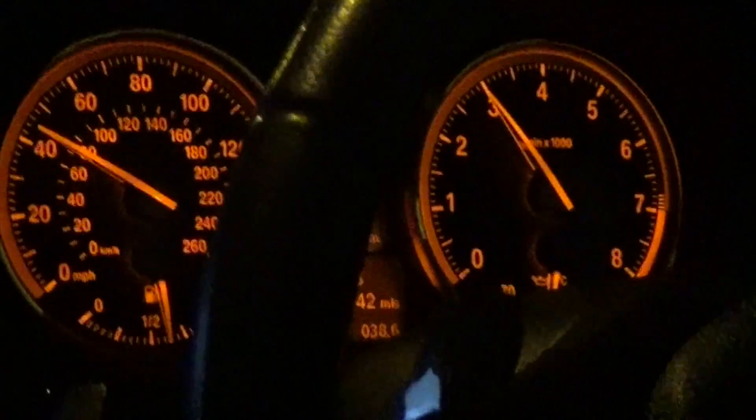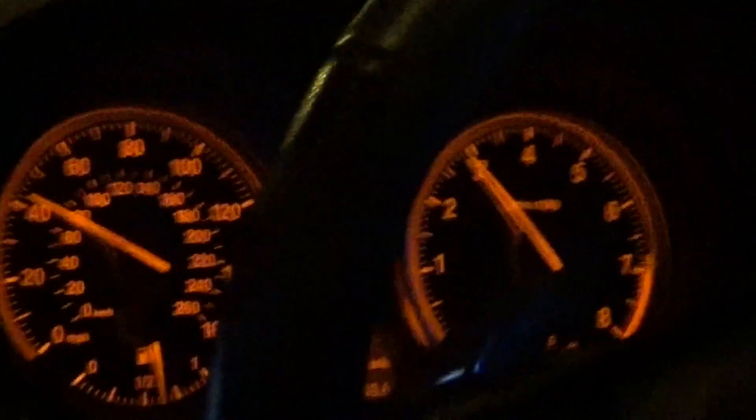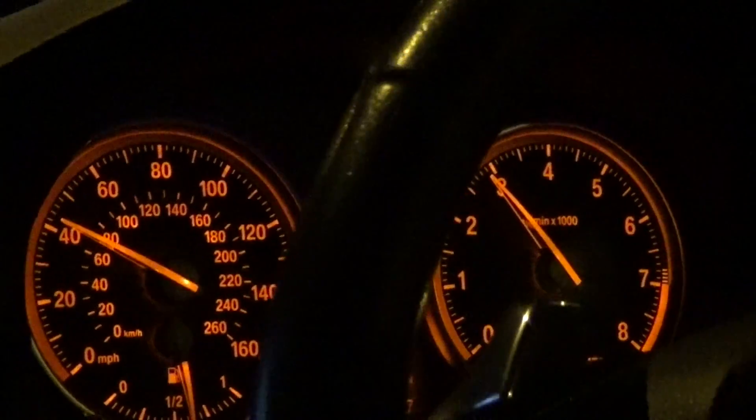One thing I can say — on manual mode I don't feel any turbo lag at all. On manual mode when I'm on higher revs I don't feel anything. Now what I'm going to show you again is normal automatic mode.